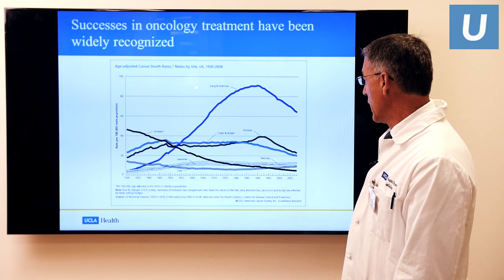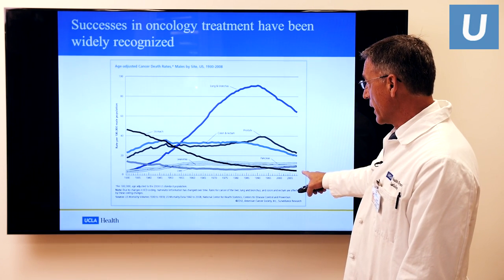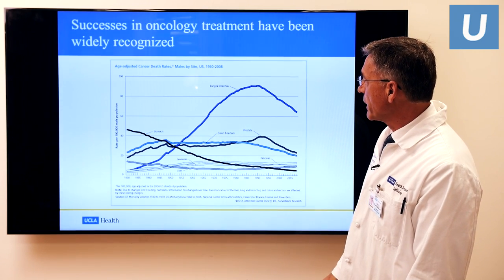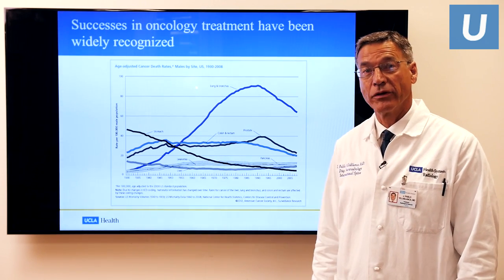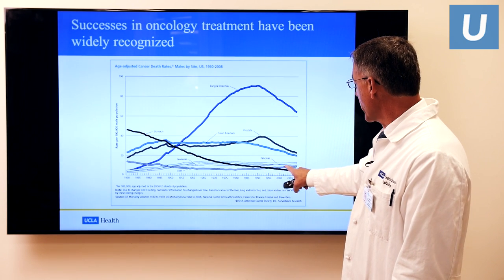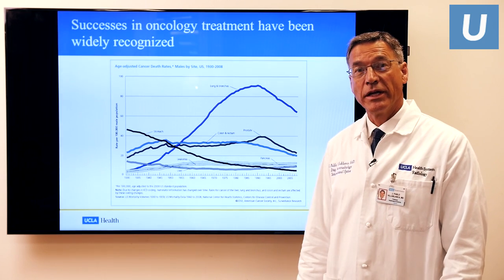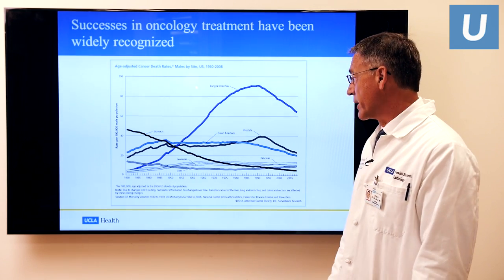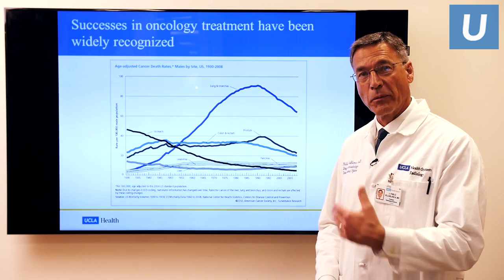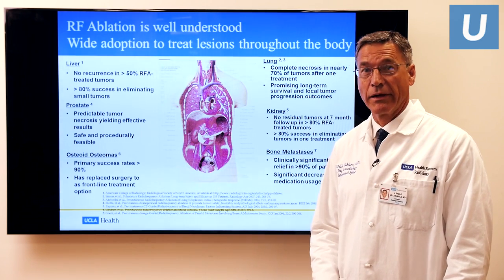Prostate, colon and rectum have also decreased, and stomach continues to decrease in incidence. On the y-axis, you have the number of people per 100,000 in the population who get the cancer. There are some cancers where we really haven't had a big impact on decreasing their incidence, and in some cases their mortality, like prostate. All of these metastases can spread to the bone, including the spinal elements.